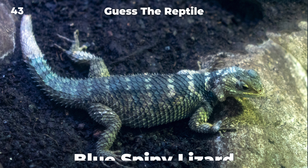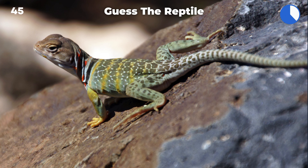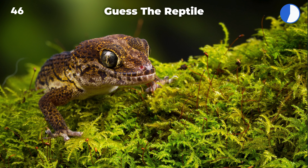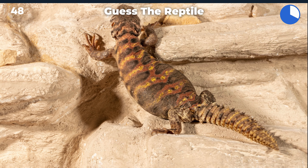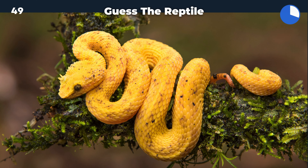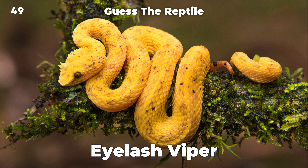Blue spiny lizard. Woma python. Collared lizard. Madagascar brown gecko. Indian rock python. Eyelash viper.